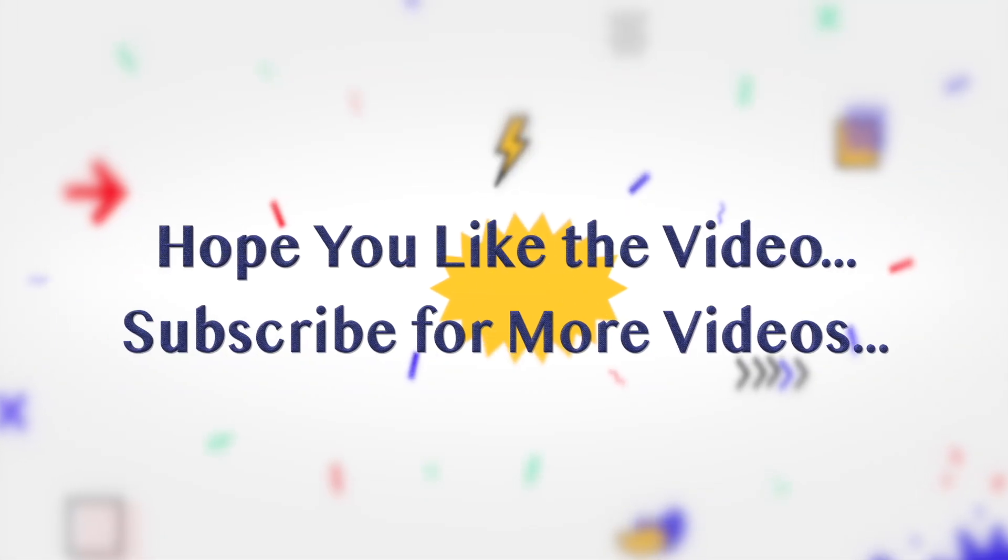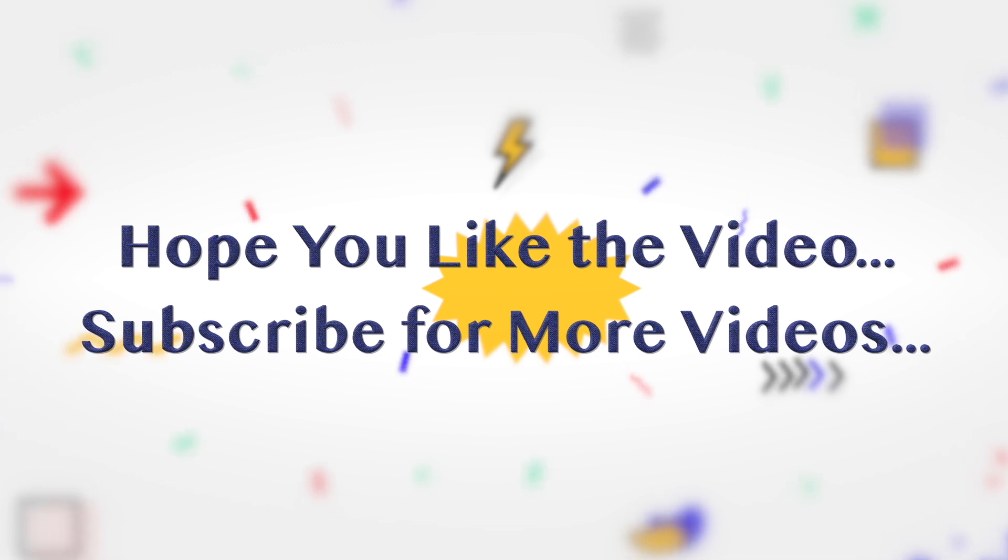Hope you like the video. Subscribe for more videos.